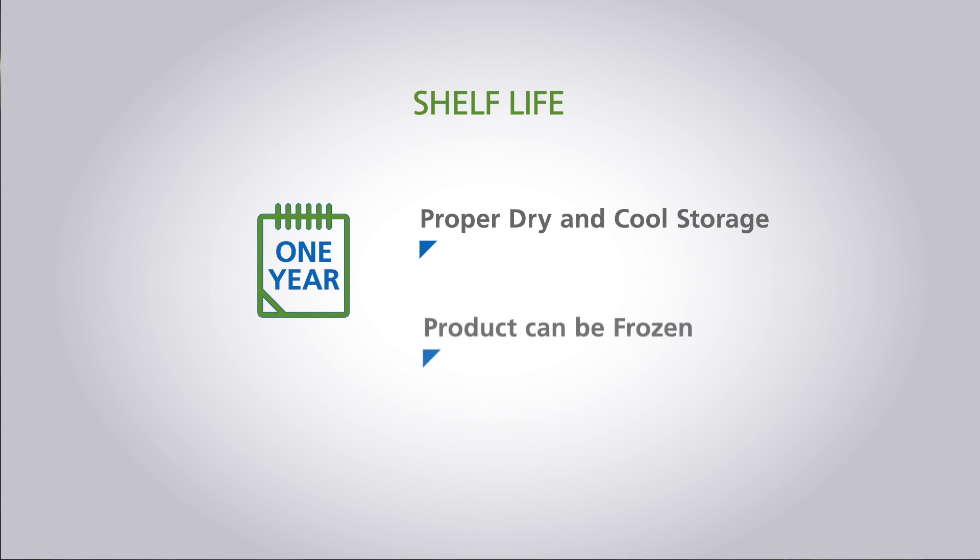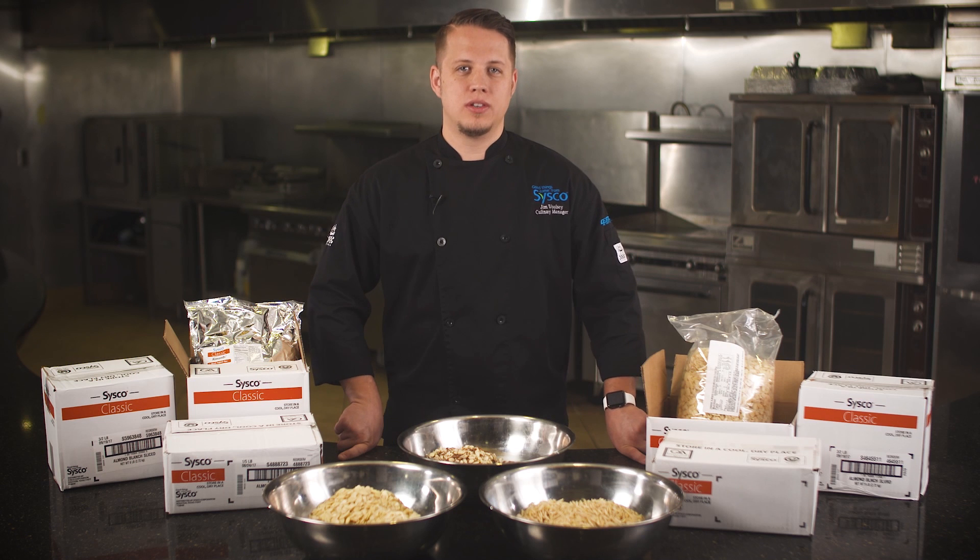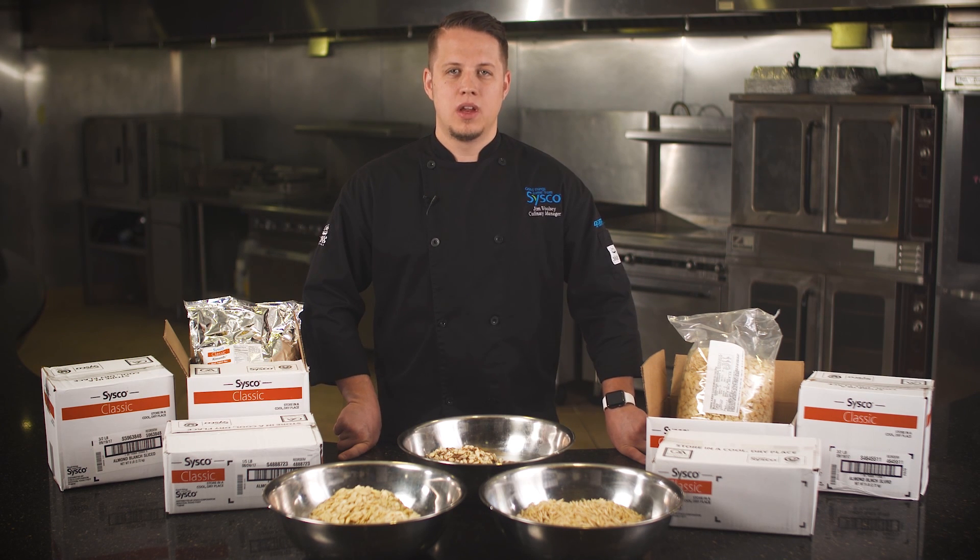If for some reason the product will not be used for a long period of time, the product can be frozen. The three two-pound pack is ideal for most operations as resealable packaging keeps the product fresh. Remember, heat and oxygen are the two biggest contributors to reducing almond freshness.